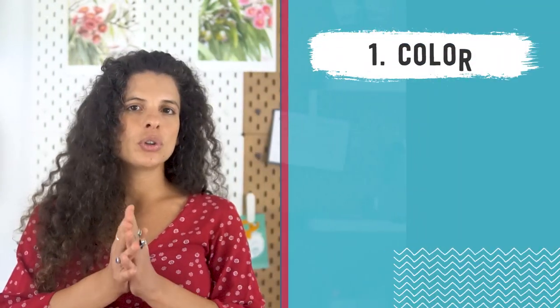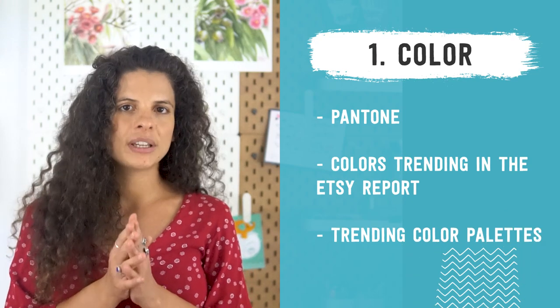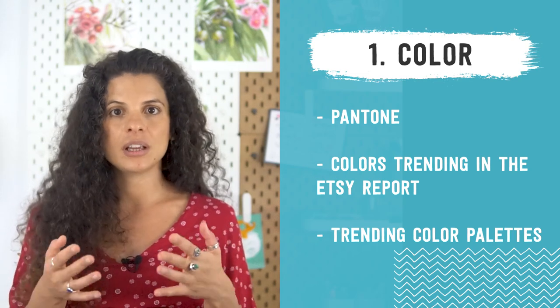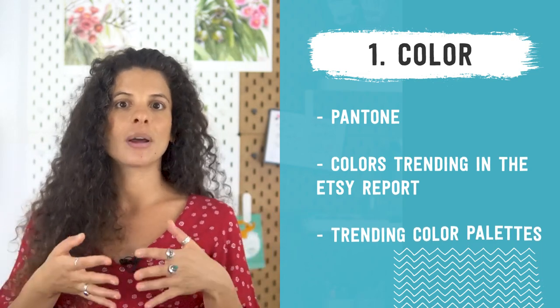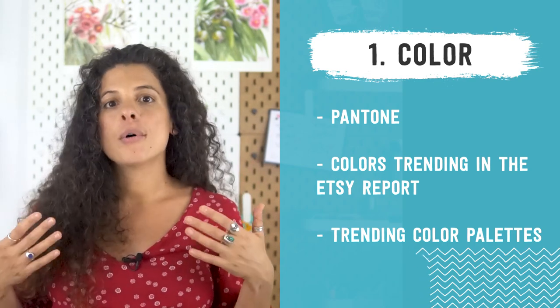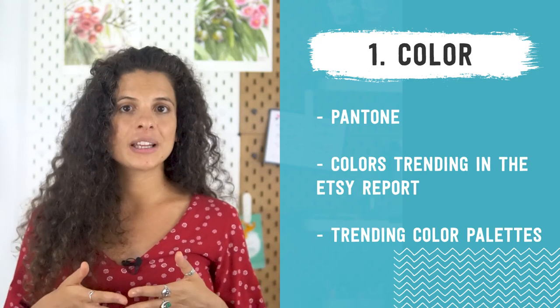When looking at trending colors, you also want to think about what colors are going to complement those main trending ones. Because it's not like everything this year is going to be either Very Peri or Emerald Green. You not only want to be open to using those trending colors, but also consider what the trends in terms of color palettes are. When it comes to palettes, I like to go to the decor niche — for example, go to paint company websites like Dulux or Benjamin Moore and look at what they're forecasting. Let's take a look together at trending color palettes on Dulux.